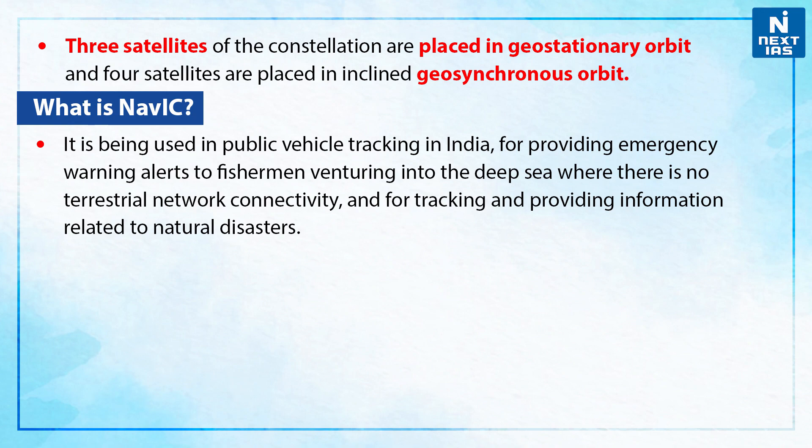NAVIC is being used in public vehicle tracking in India, for providing emergency warning alerts to fishermen venturing into the deep sea where there is no terrestrial network connectivity, and for tracking and providing information related to natural disasters.